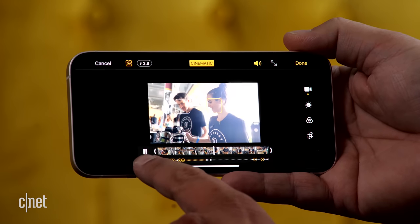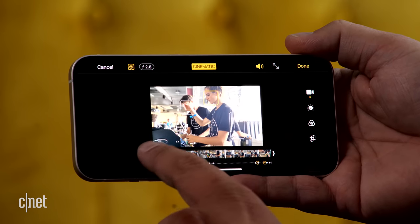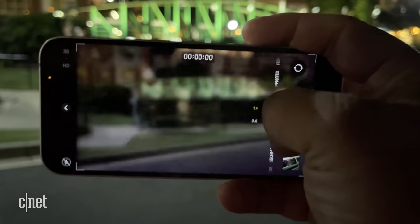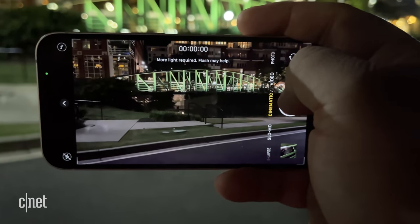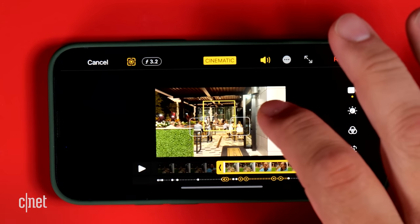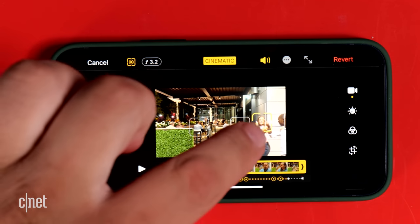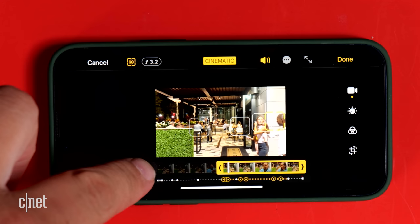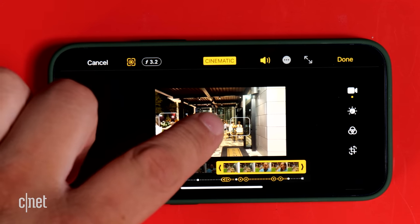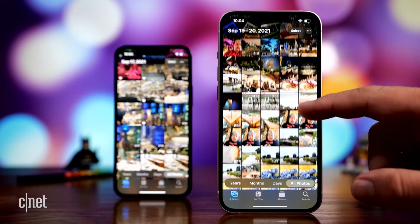The iPhone can choose who to focus on and when to shift focus, but you can also adjust focus during recording or even change the focus after you record. You can also adjust the aperture — the depth of field. There are a few limits though: you can't use Cinematic Mode in the dark, and editing the videos is straightforward enough but the controls for the focus keyframes are very small. You can long-press to expand the timeline, but it shrinks back as soon as you let go, making it impossible to keep a zoomed-in view of those tiny keyframes.